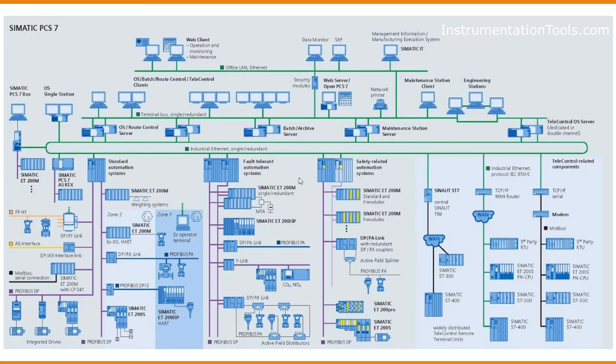Every field instrument is connected to the AS systems through the plant bus. The network connecting the plant bus to the OS server or any kind of server is termed the terminal bus. All field devices and remote I/Os are directly connected to their corresponding AS systems.